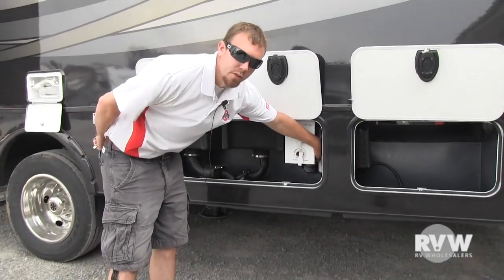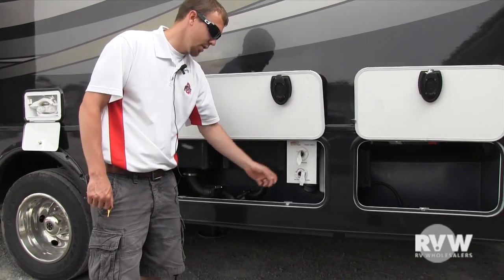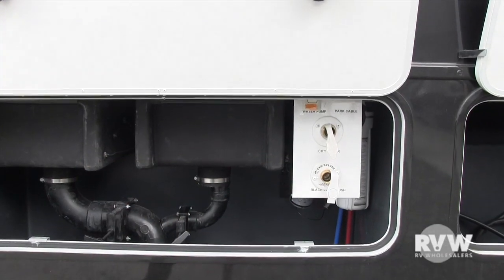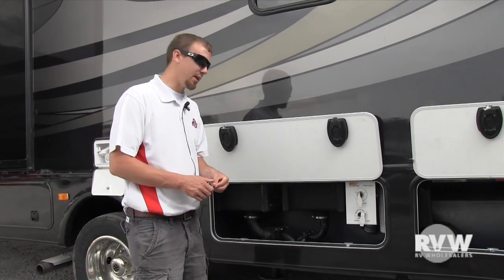Over here in this compartment you have a water filtration system, with the canister right there. And over here you have your city water hookup, so you just screw your hose right into there when you get to the campground and you'll have pressurized water. Right here you also have a black tank flush, which sprays inside the black waste tank to clean that out.